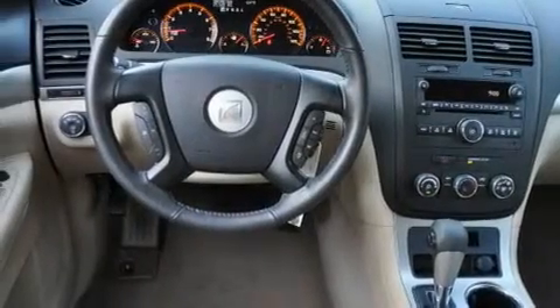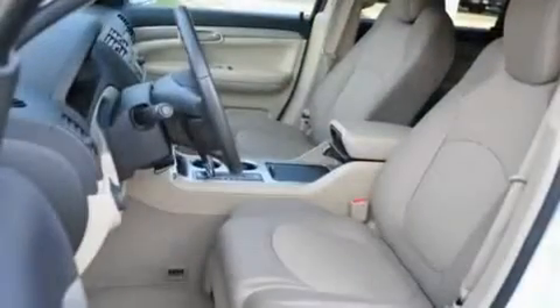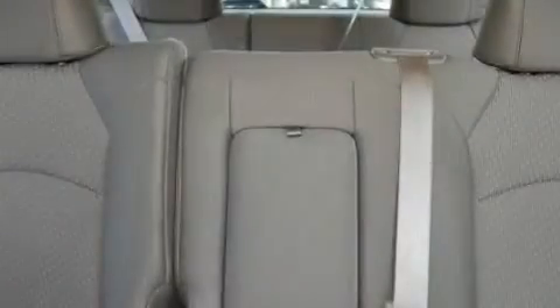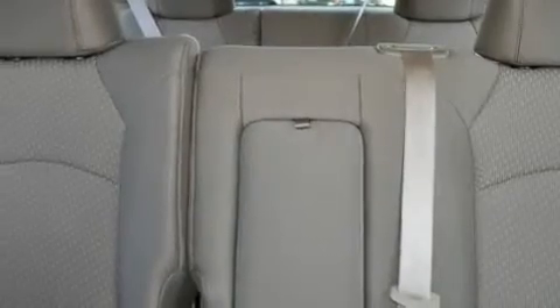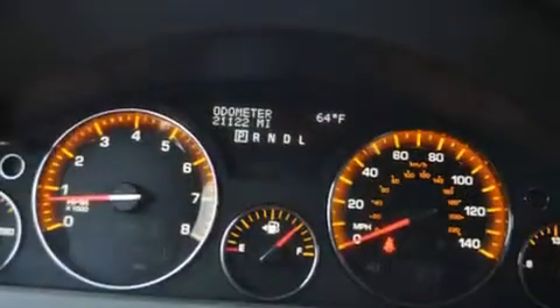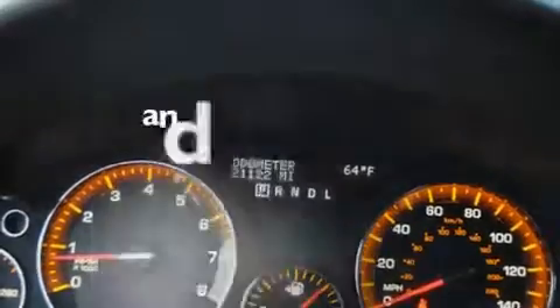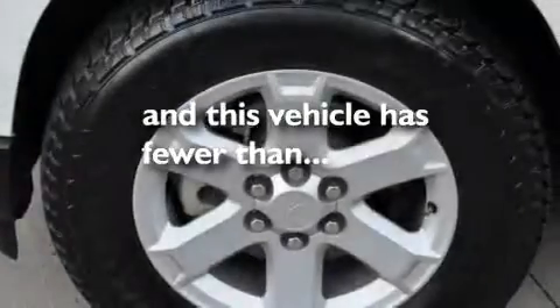Its top features include a power driver's seat, air conditioning with automatic climate control, cruise control, XM satellite radio, a leather-wrapped steering wheel, aluminum wheels, a rear spoiler, a low tire pressure indicator, steering wheel mounted controls, and this vehicle has less than 22,000 miles.